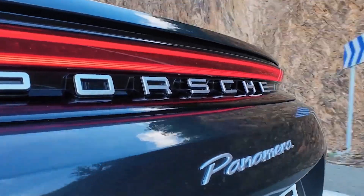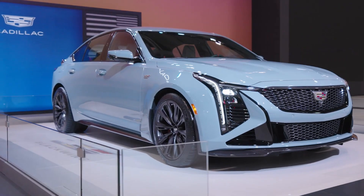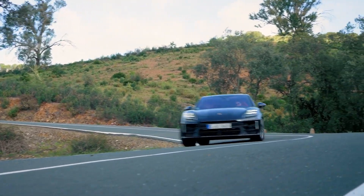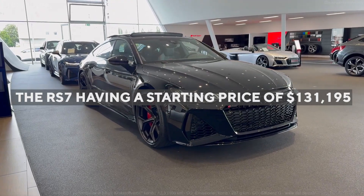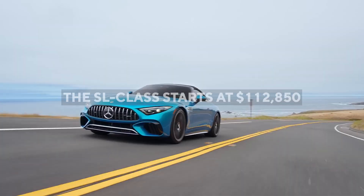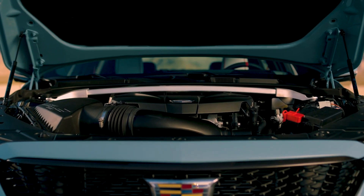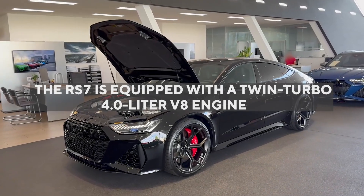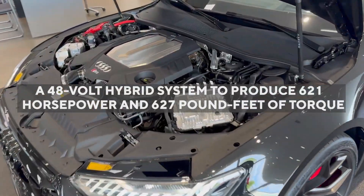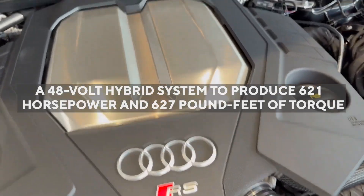Even though the Porsche Panamera isn't superior to the Blackwing, it still has a higher starting price at $114,795, which is quite pricey. Other options that can be considered alongside the Blackwing are the Audi RS7 and Mercedes-AMG SL-Class. However, like the Panamera, these cars are quite pricey — the RS7 has a starting price of $131,195 while the SL-Class starts at $112,850. Of both, the Audi RS7 is the closest you'll get to the CT5V Blackwing in terms of engine and performance. For comparison, the RS7 is equipped with a twin-turbo 4.0-liter V8 engine that pairs with a 48-volt mild hybrid system to produce 621 horsepower and 627 pound-feet of torque.